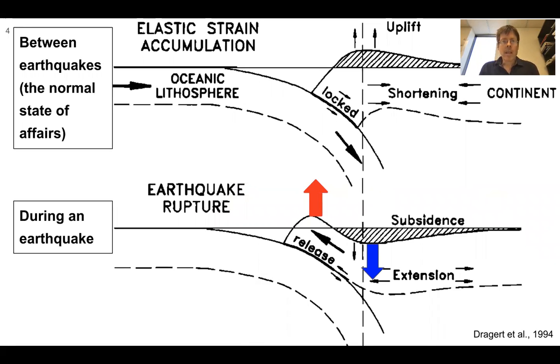This is depicted in a 1994 paper, showing elastic strain accumulation — an exaggerated view of how the oceanic lithosphere is locked or stuck to the upper plate, dragging it downward, forming compression and shortening, and causing uplift in this area. When the earthquake happens, this rebound causes the upper plate to go upward and toward the trench, and it also drops down beyond a certain line — producing uplift and subsidence during the earthquake.